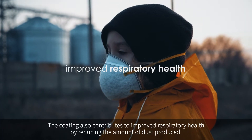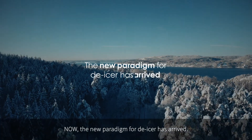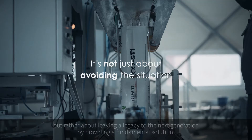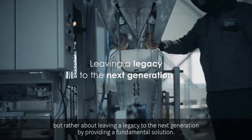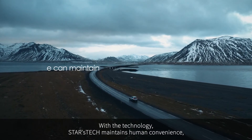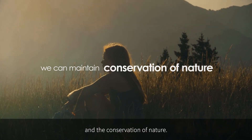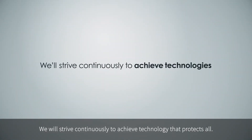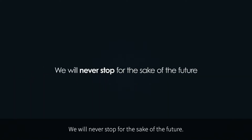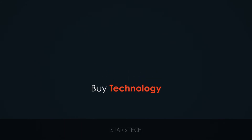The coating also contributes to improved respiratory health by reducing the amount of dust produced. Now, the new paradigm for de-icer has arrived. Stars Tech's technology is not just about avoiding the situation we face, but rather about leaving a legacy to the next generation by providing a fundamental solution. Stars Tech maintains human convenience, animal safety, and the conservation of nature. We will strive continuously to achieve technology that protects all. We will never stop — for the sake of the future. Don't buy the product; buy the technology. Stars Tech.